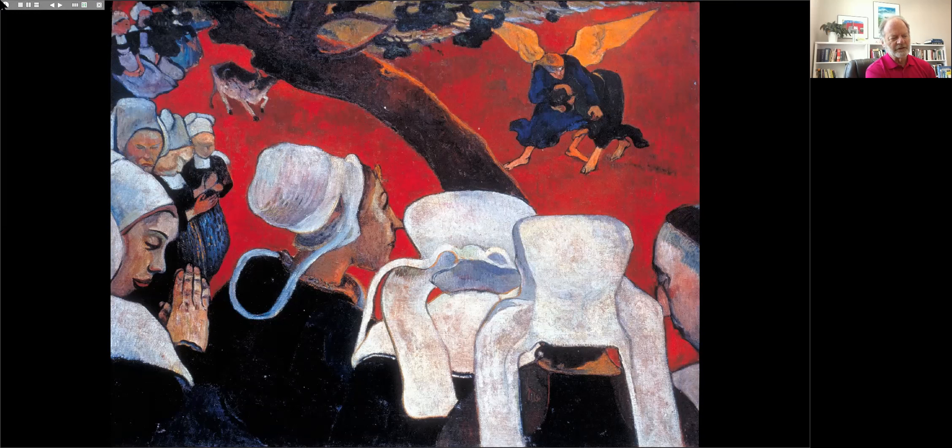It was there that Gauguin painted, in 1888, a work entitled Vision After the Sermon. We see Breton women wearing their distinctive lace caps, and among them, to the right, a figure who looks like a priest or monk — with a circular band of hair — but has the profile of Gauguin himself with his distinctive bent nose. He looks prayerfully down. As the title suggests, the women are seeing a vision of Jacob wrestling with the archangel — an Old Testament story — after having heard about it in a church sermon. Most of them have their hands held in prayer.